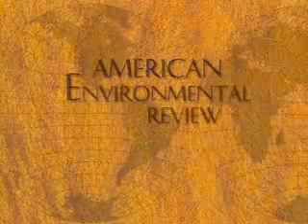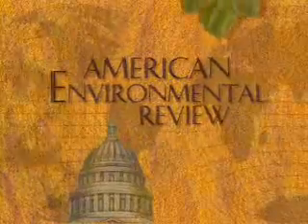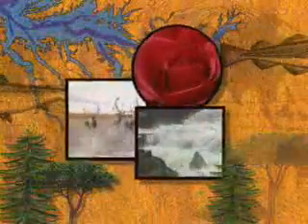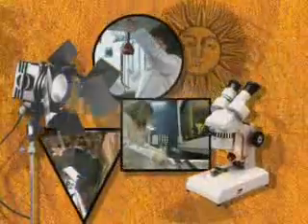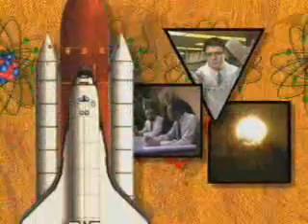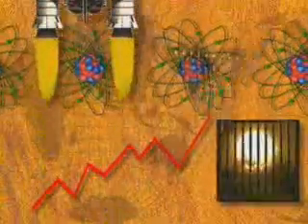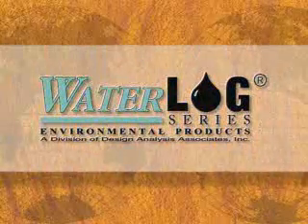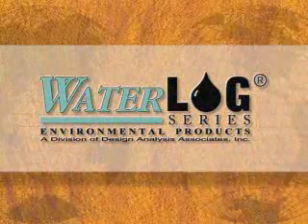America's American Environmental Review is a national platform where nature and technology meet, where protecting and preserving our precious resources takes center stage, and where the spotlight seeks out and shines on the environmental innovators. This editorial series, featured on public television, takes an inside look at the outdoors and explores how the decisions we make today impact each of our tomorrows. Design Analysis Associates was hand-picked as a featured guest because of its commitment to the environment in which we live.